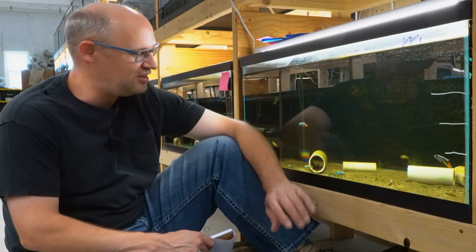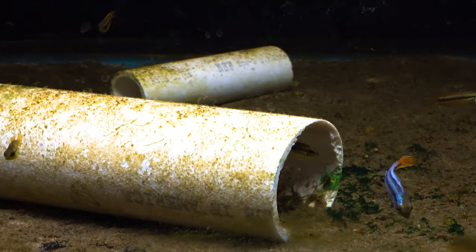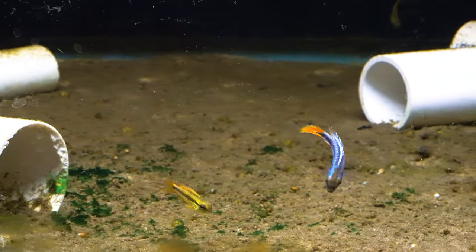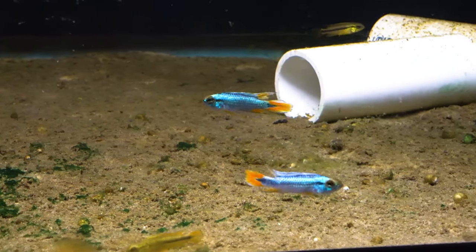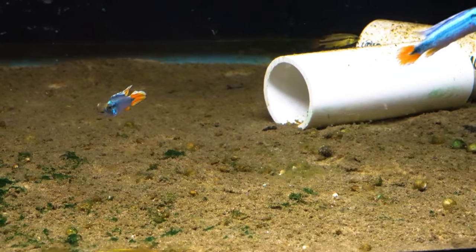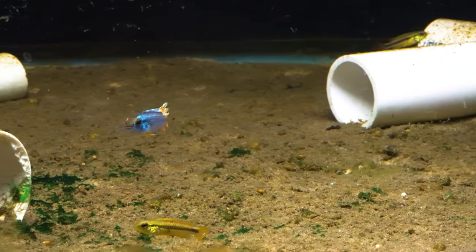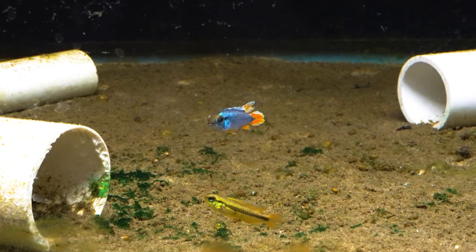Hey everybody, it's Dan, your friendly fishmonger at DansFish.com, and today I'm sitting in front of a tank — a beautiful Apistogramma. We have a bunch of species of Apistogramma to show you. All the ones we're going to show you today were bred and raised by hobbyists in Europe. These are really good, high-quality stock, and we're going to start with this one.